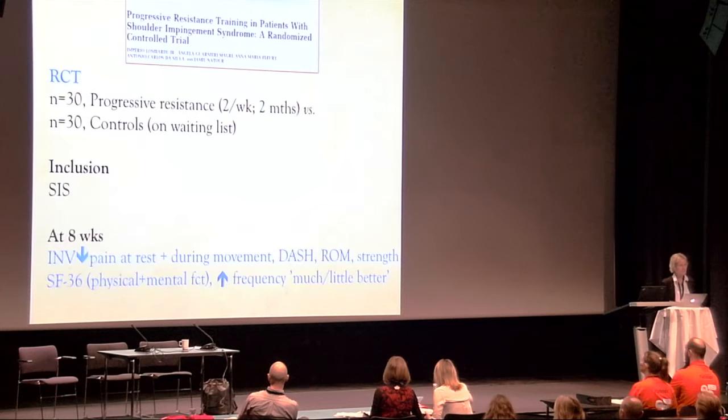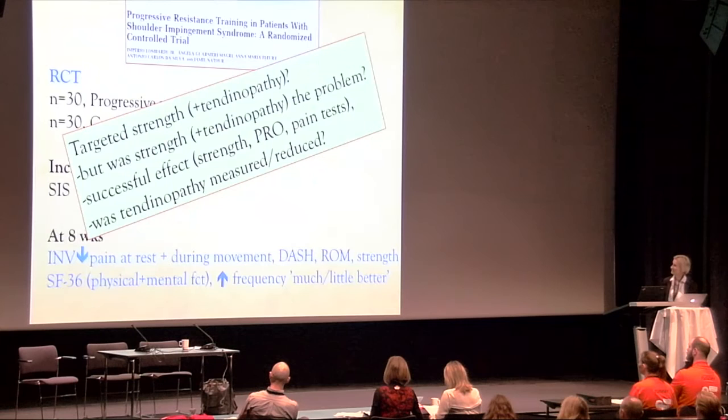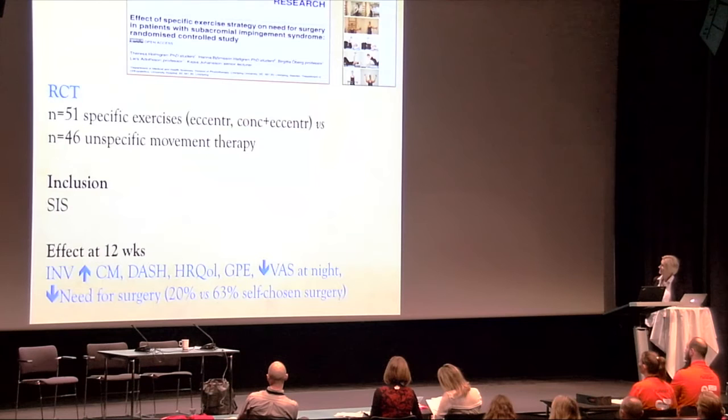The second RCT compared progressive resistance training with a passive control group on a waiting list, again in SIS patients. The study targeted strength and perhaps tendinopathy, but was strength and tendinopathy really the problem? There was a successful effect on strength, patient-reported outcomes, and pain-provoking tests, but we don't really know whether tendinopathy was measured or reduced.